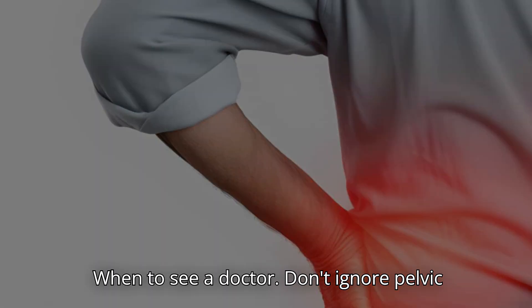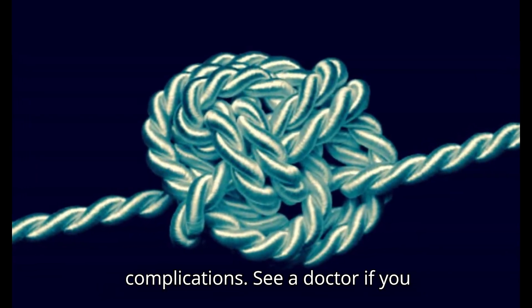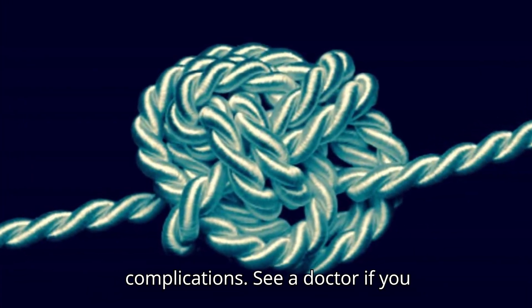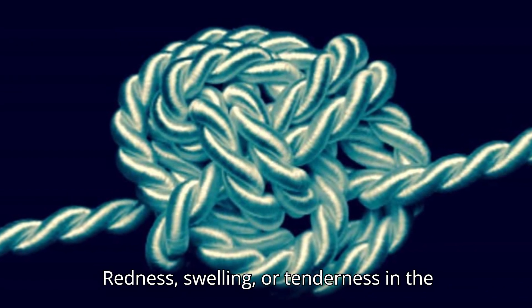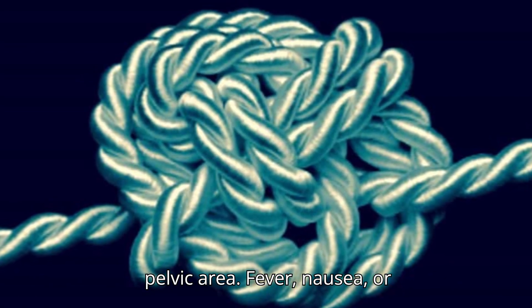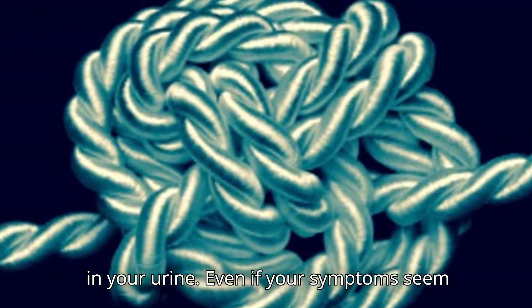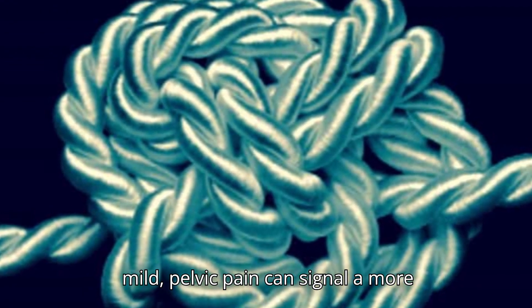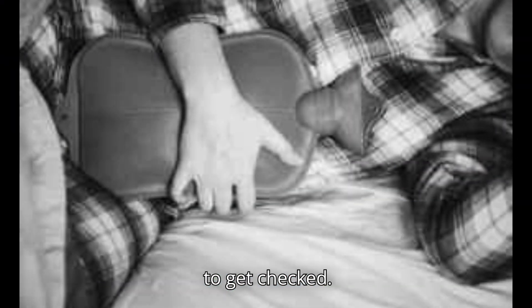When to See a Doctor. Don't ignore pelvic pain — getting care early can prevent complications. See a doctor if you notice pain that suddenly gets worse, redness, swelling or tenderness in the pelvic area, fever, nausea or vomiting, trouble urinating, or changes in your urine. Even if your symptoms seem mild, pelvic pain can signal a more serious condition, so it's always better to get checked.